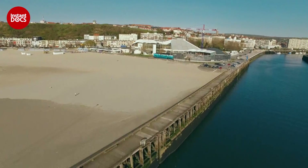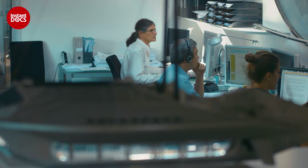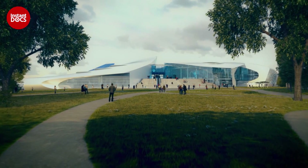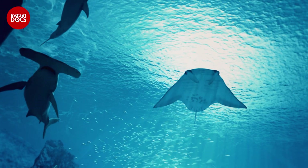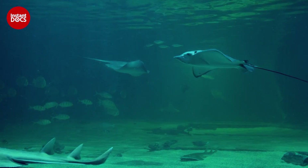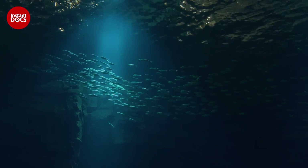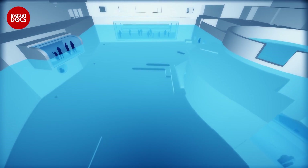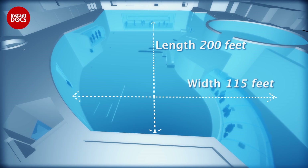The entire architectural project is a real technical challenge, starting with the large tank. It's at the heart of the work, because it's the size of the tank which determines the classification of the aquarium in the world ranking. To become the biggest in Europe, Nausicaa's tank will have a capacity of 2.6 million gallons of water — it's never been done before in Europe. 200 feet long, 115 feet wide, and 26 feet deep.